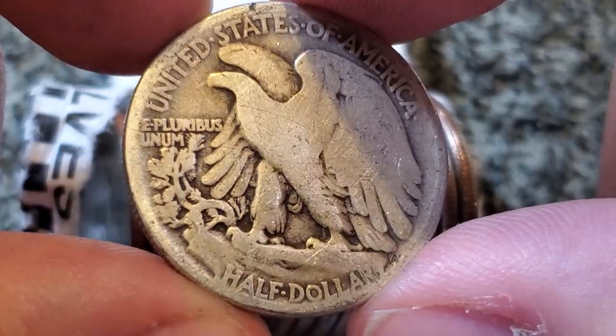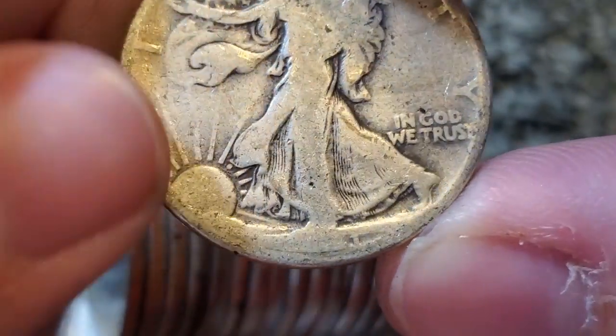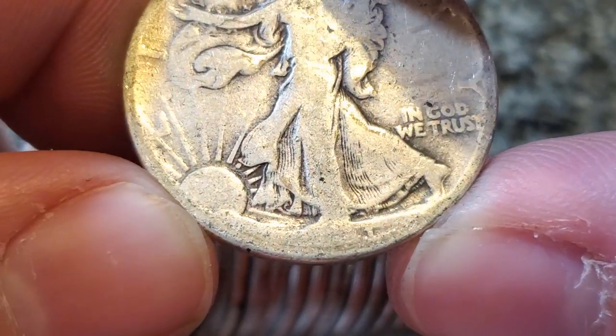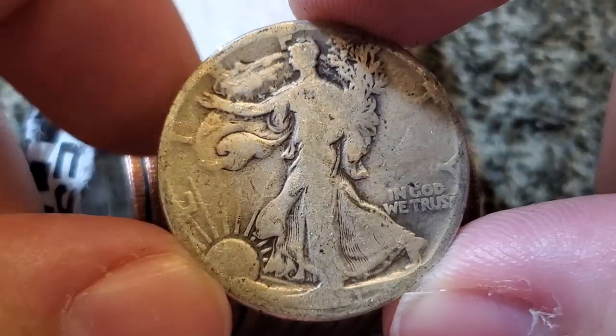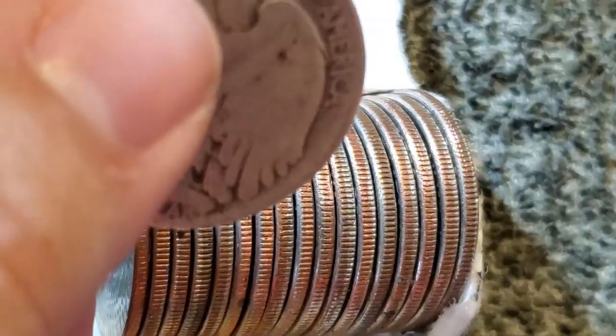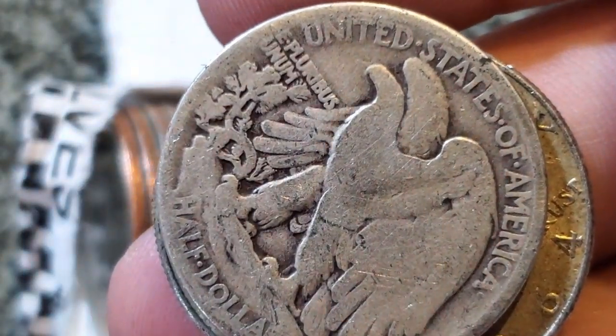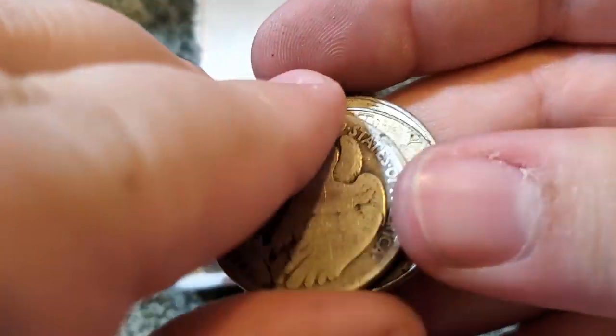I'm not sure of the date — I'm not seeing a mint mark. I think it might be a 1941 Walking Liberty. We just got two 1964s and a Walking Liberty in the same roll.